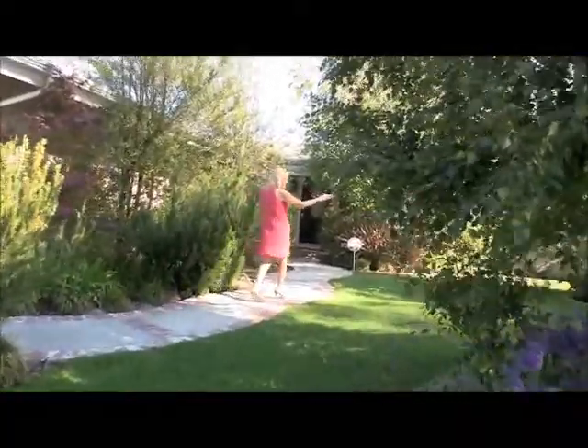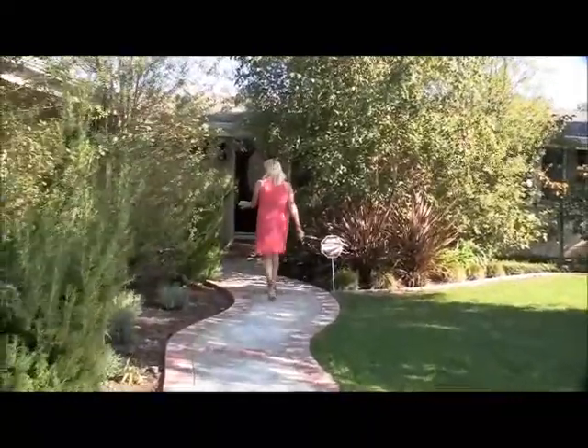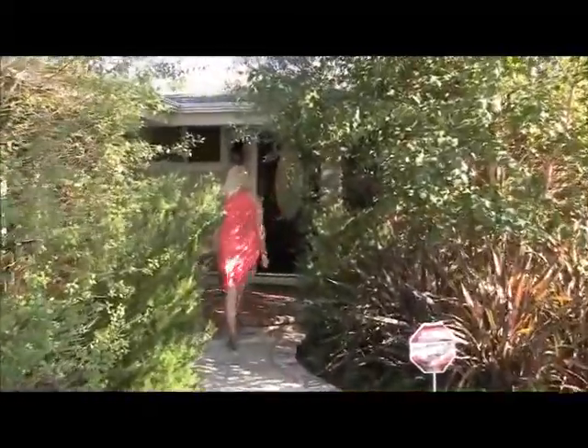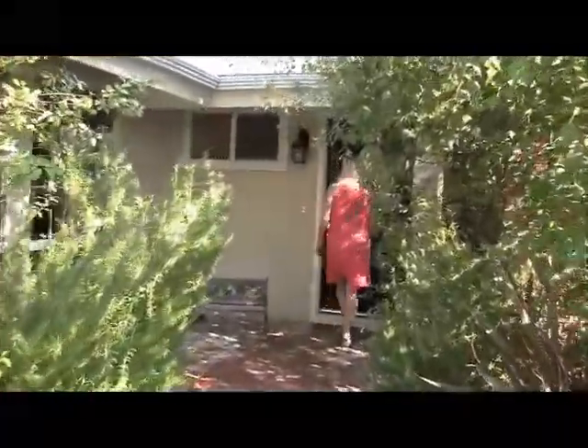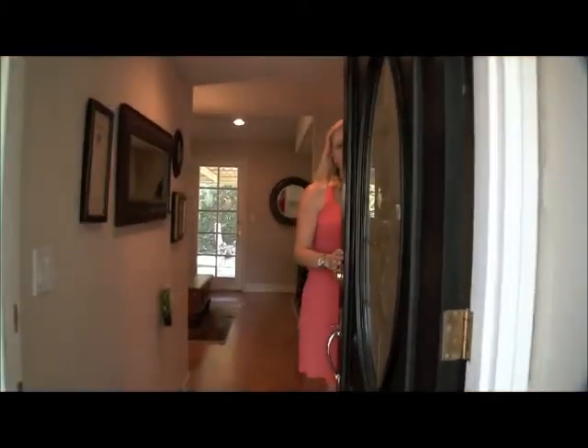I love these little white roses everywhere. This is rosemary — it smells really good by the front door. I like the entryway to the house.